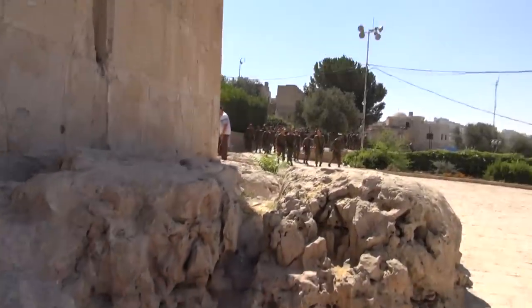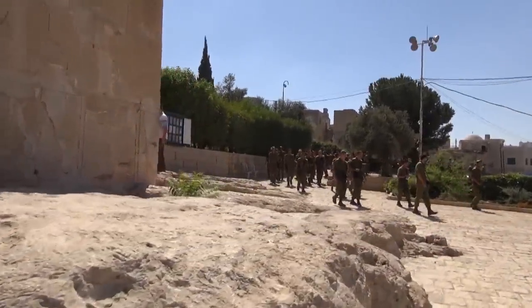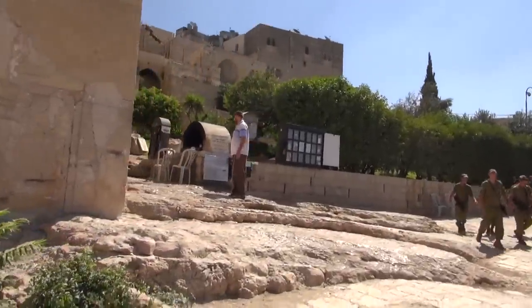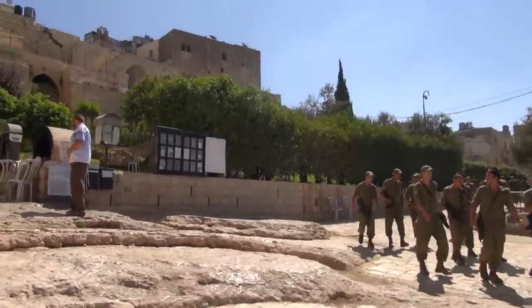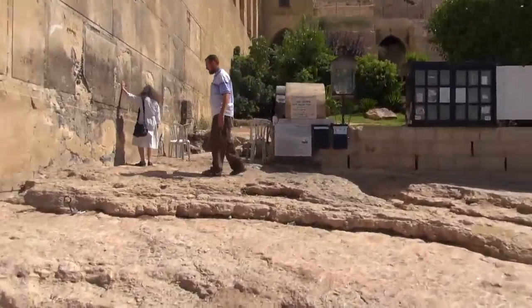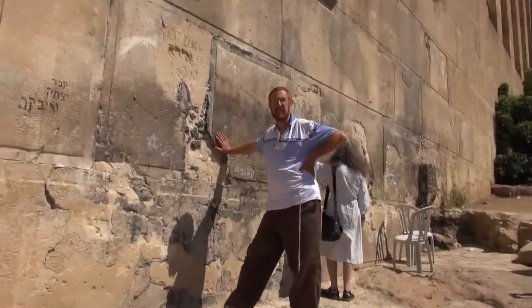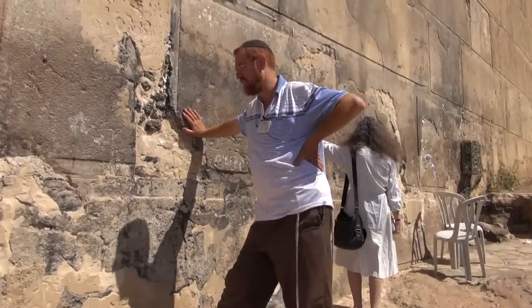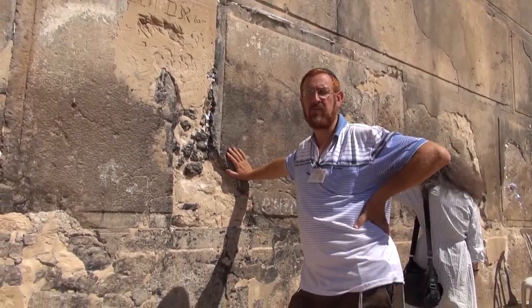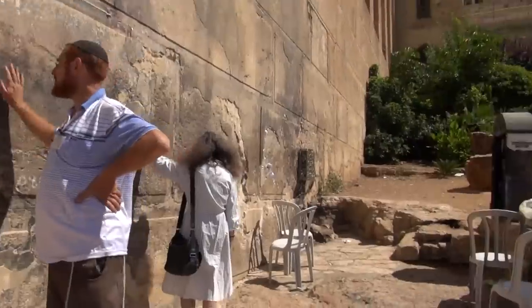The actual cave of Me'arat HaMachpela. This takes place when the Mamluks conquered the land of Israel, and they did not allow access of Jewish people into the building. They only allowed them to stand right over here on the seventh stair. And here we are right now standing where Jews, for several centuries — from the 13th century all the way through the 20th century — could only stand right over here.